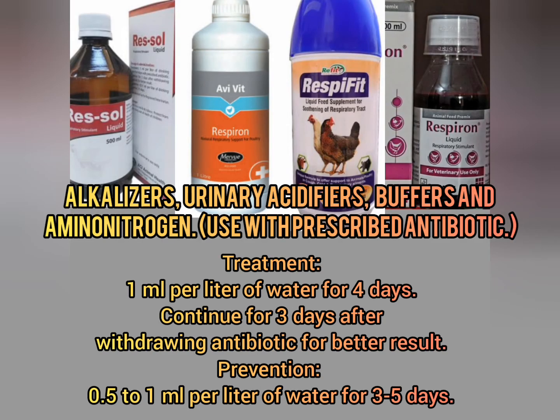Alkalizers, urinary acidifiers, buffers, and amine and nitrogen: use with prescribed antibiotic. Treatment: 1 milliliter per liter of water for 4 days. Continue for 3 days after withdrawing antibiotic for better result. Prevention: 0.5 to 1 milliliter per liter of water for 3 to 5 days.